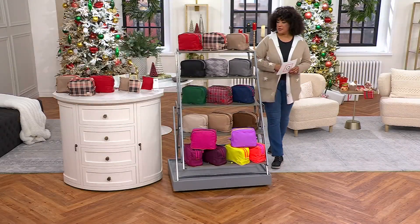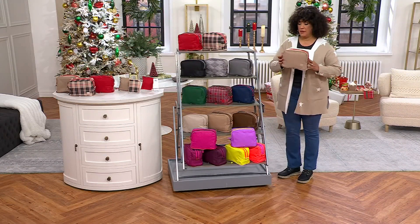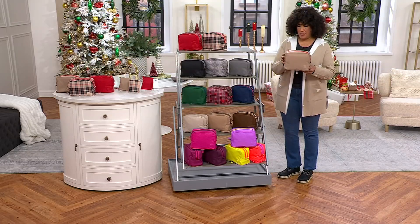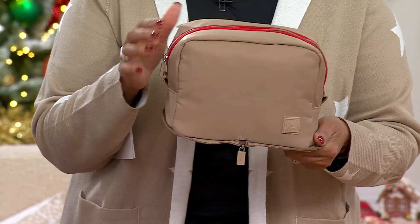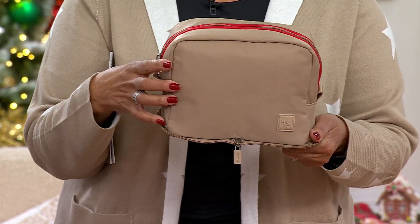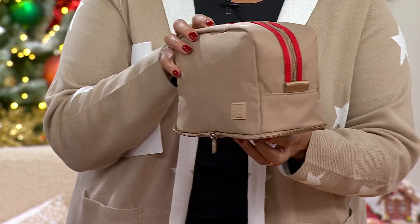I'm going to reach for this — let me show you really quickly. Already, this is one, but you get three. Already 11,000 sets of these have been ordered. This is a big deal. More than half of our quantity has been spoken for in just days. What you will get are three of these — extra large packable cosmetic cases.